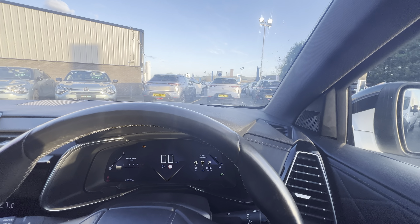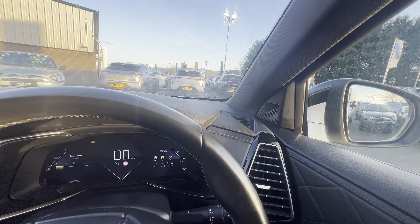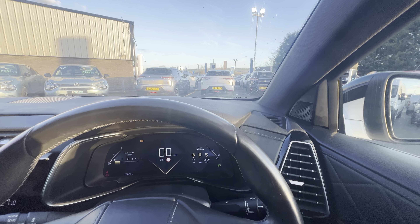So folks, if you have any questions or queries on the DS7 Crossback, you can give us a quick call on 028 718 11470. Thanks folks!